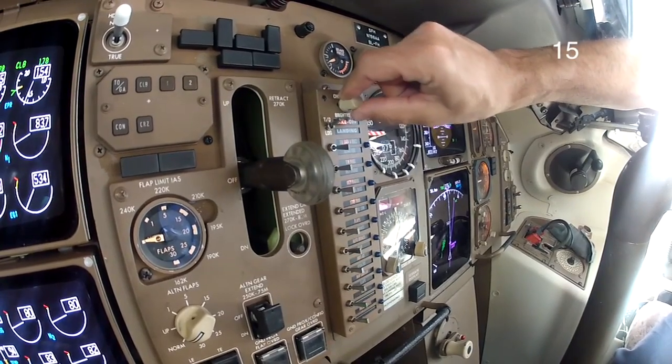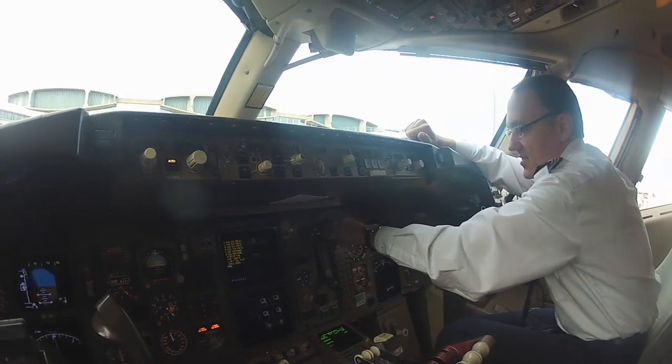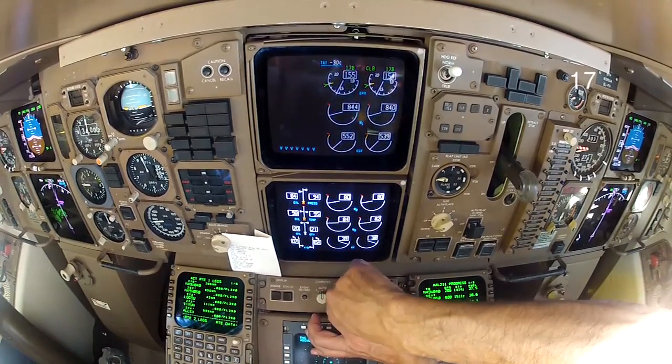We have a mechanical checklist — this is something that our airline uses — and believe it or not, that has its own light. In the front, we have ICAS lights, and there are two of them, with two switches to control them individually if you like.